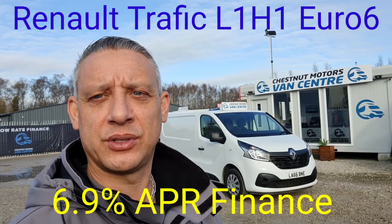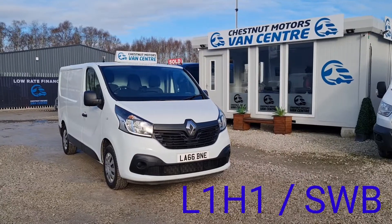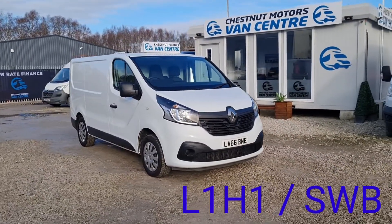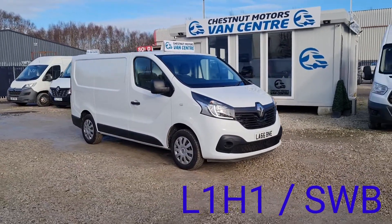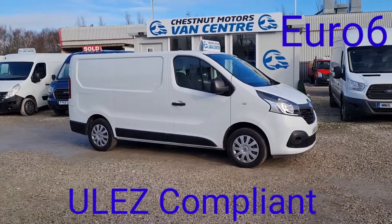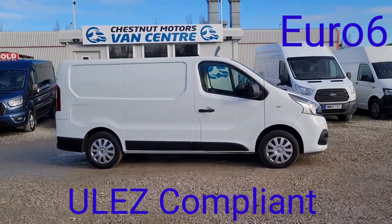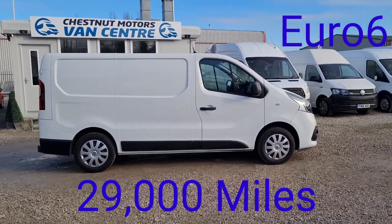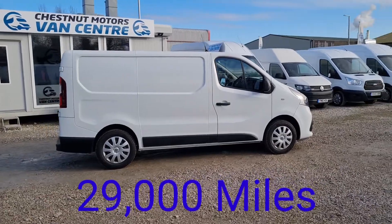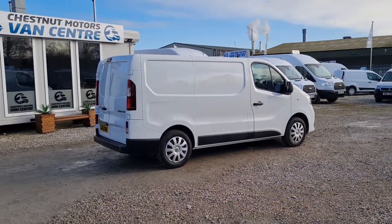Hi, I'm Richard from Chestnut Van Centre. 2017 66 plate Renault Traffic, it's the Business Plus spec, L1H1, short wheelbase, low roof, 1.6 diesel, only done 29,000 miles — absolutely nothing. Ultra-low emissions zone compliant, Euro 6, clean air zone vehicle.